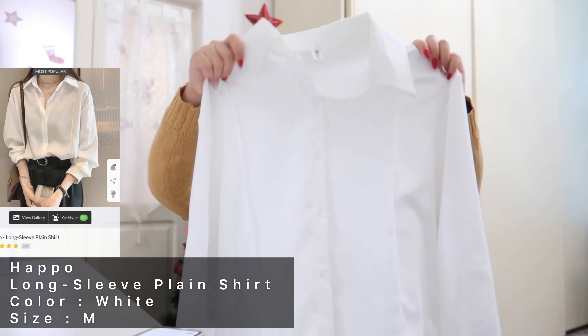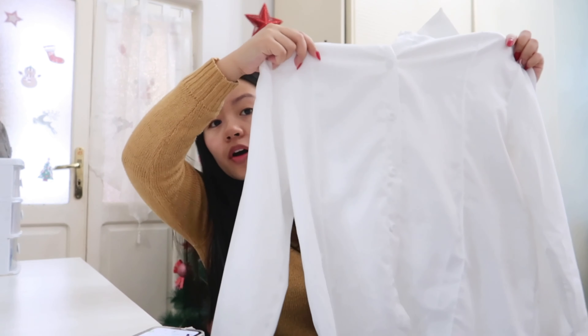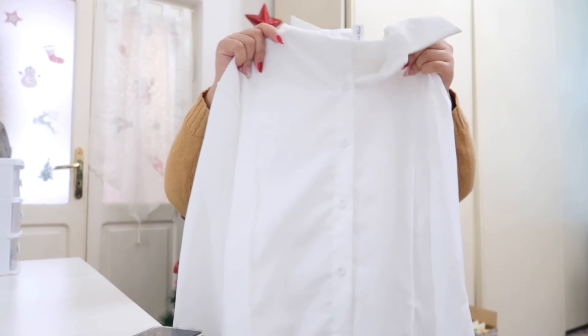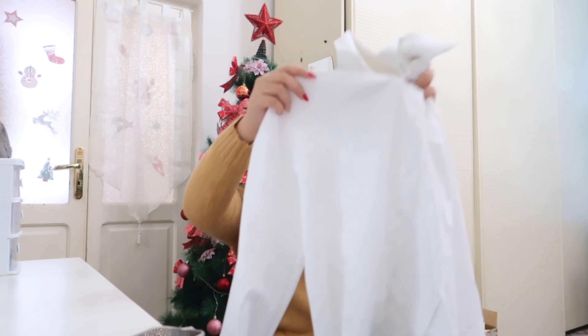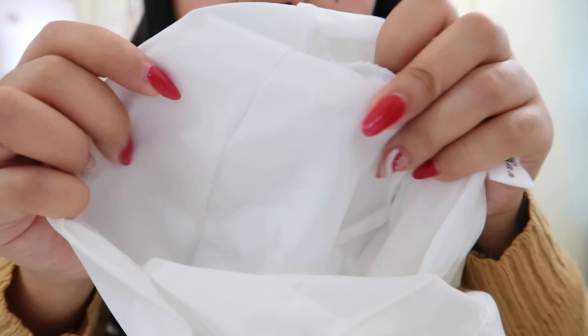The next item is this long-sleeve plain shirt in white, size M. I bought this because I want to match it with the sweater vest I'll show next — you wear this underneath and put the vest on top. I love it because the material is super silky. It's not super thin but also not too thick, and not see-through. The only thing I didn't notice on the YesStyle website is that the seams are stitched outward instead of inward.